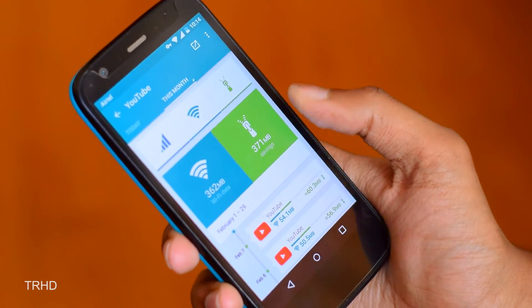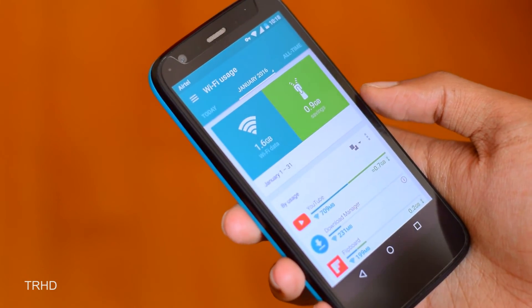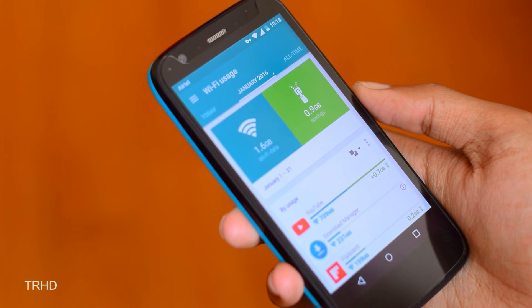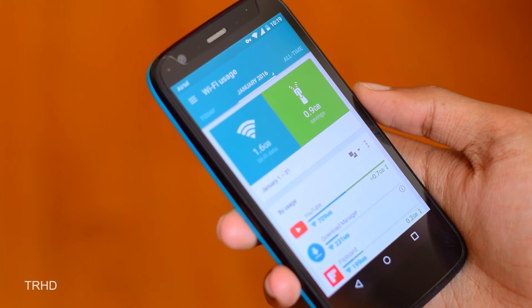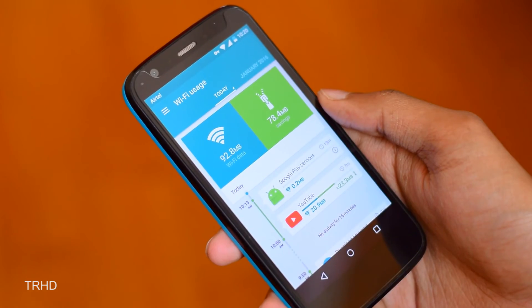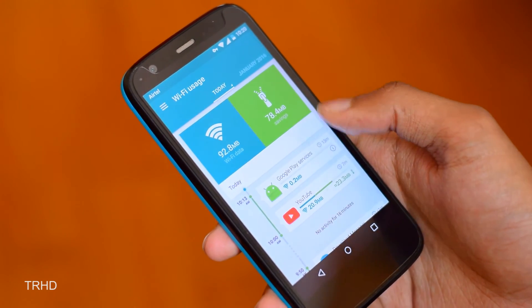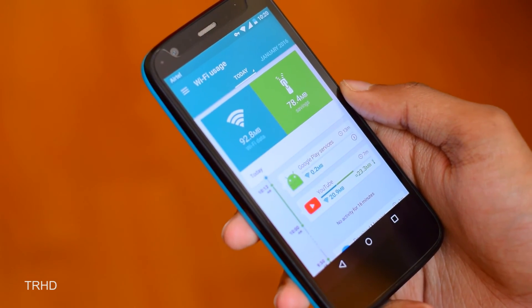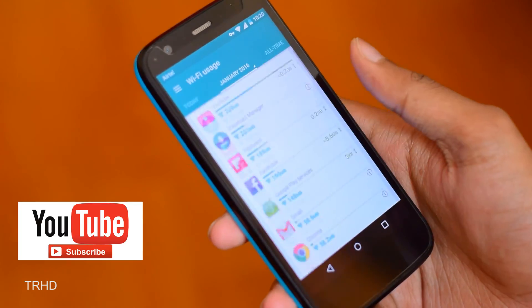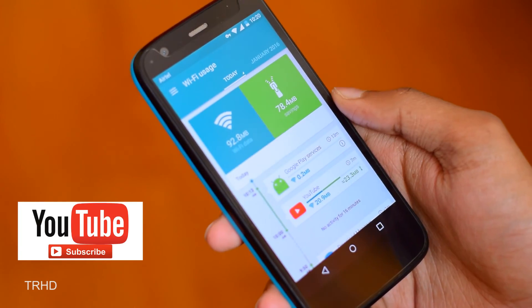I've been using this app since last month and I have saved about 1 GB of data, which is really money-saving especially if you are on a mobile network. So do try out this app guys — it saves lots of data and your money too. If you liked the video, hit the thumbs up button and subscribe to my channel for more awesome videos.